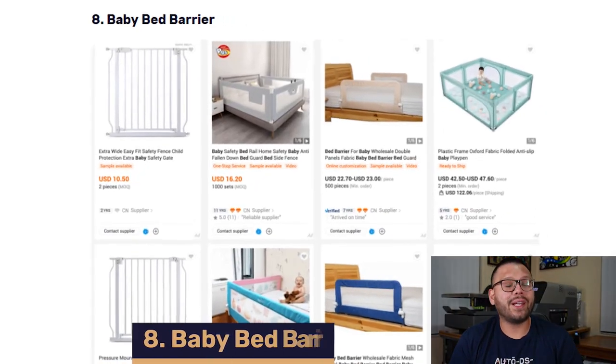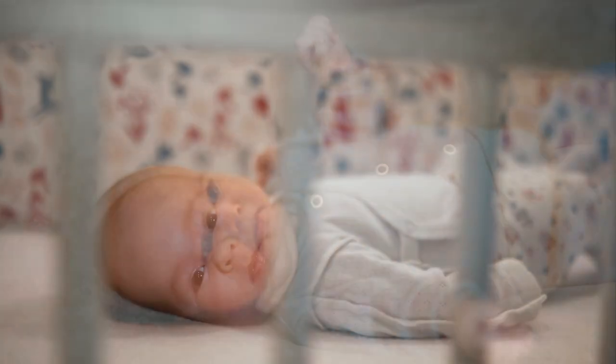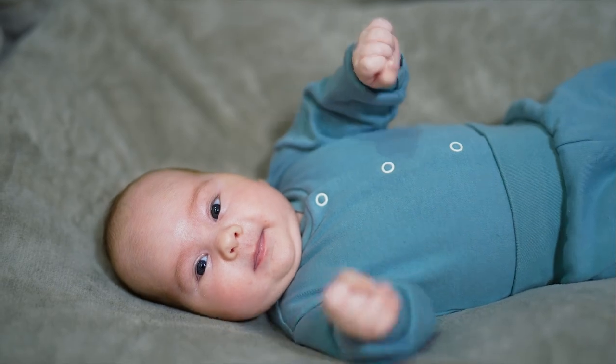In our next spot at number eight, we have the baby bed barrier. Baby bed barriers are great because they help keep your kids in bed. A lot of the time when kids are sleeping, they're tossing and turning and can potentially fall off the bed and get hurt. These barriers provide a great barricade to keep them in bed so they stay safe. They come in a variety of shapes and sizes — some even act as a regular barricade for a doorway so you can limit your kids' access to certain places of the house.